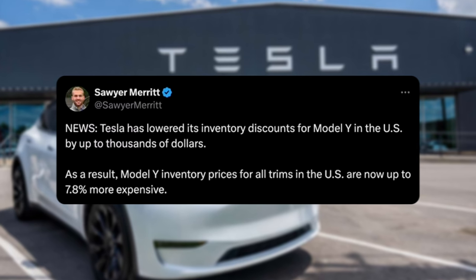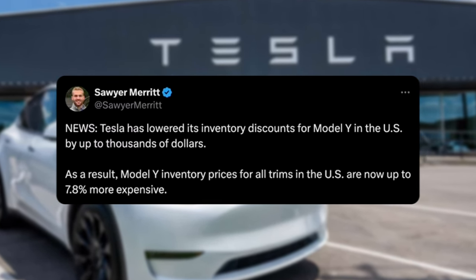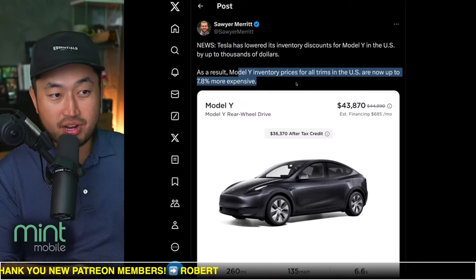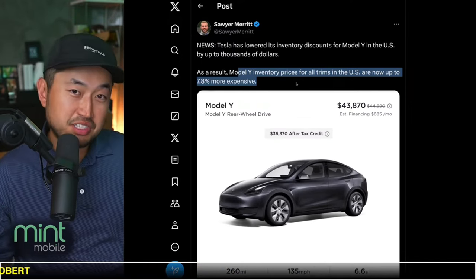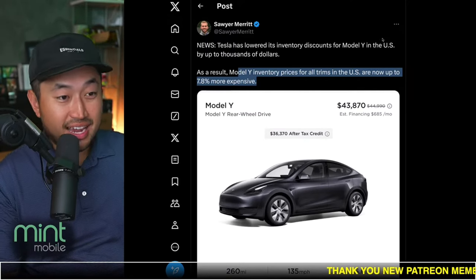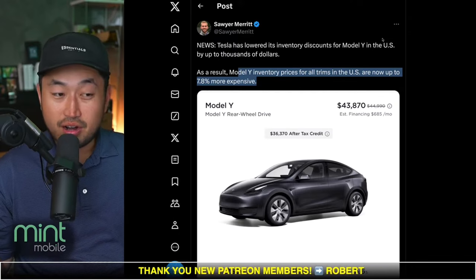As a result, Model Y inventories for all trims in the US are now up to 7.8% more expensive. It seems like Tesla has gotten rid of potentially all the older inventory — the 2023s — and now they've got 2024s, and they don't need to discount as heavily.